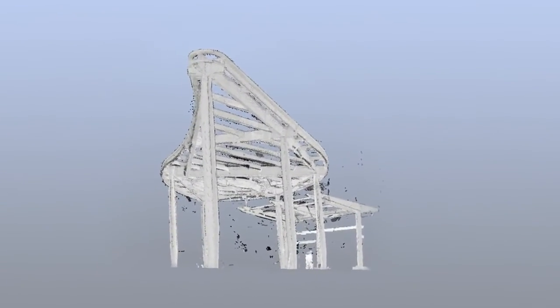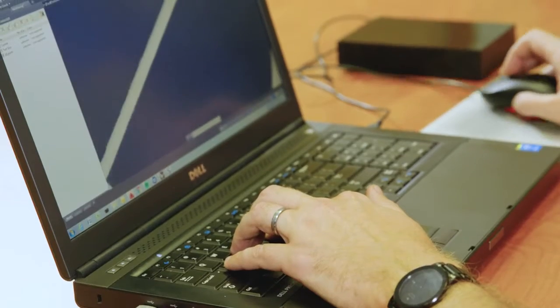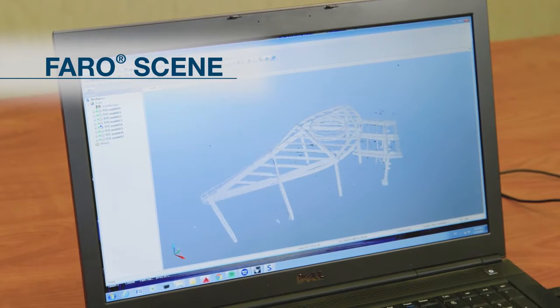This technology allows us to capture all angles of the structure in order to then take the information back to the office, dissect it, take out the field dimensions as-built conditions, and then apply them to our CAD model, from which we derive the information to fabricate the panels that go onto the structure.